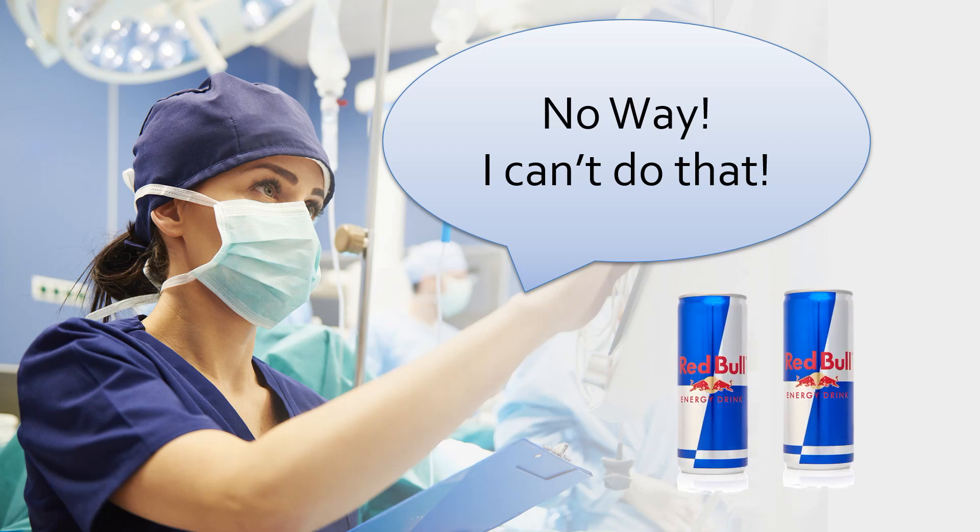And they say, 'OK, that will get you some Red Bull' — give you that extra energy so you can take on that extra patient. Well, that may keep you going for a little while, having that extra energy boost, and maybe sharpen your mind for a few moments, but you're going to start falling behind because there's just too much work for one person to do.